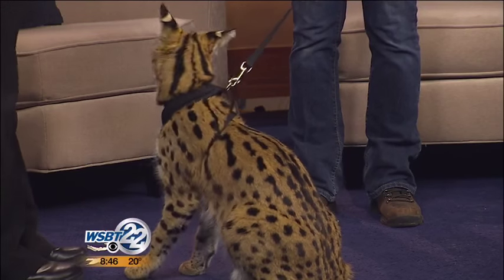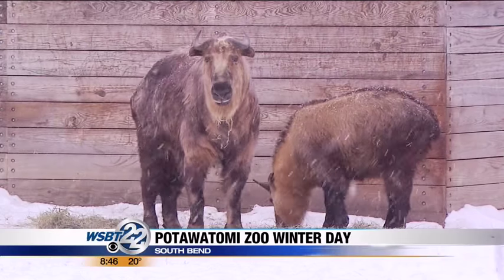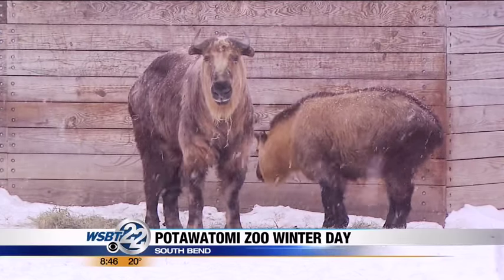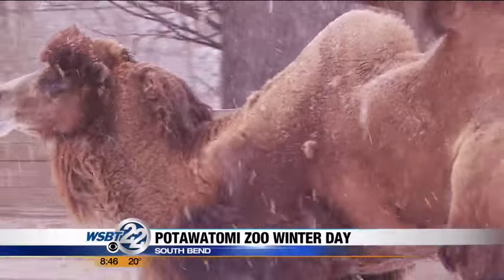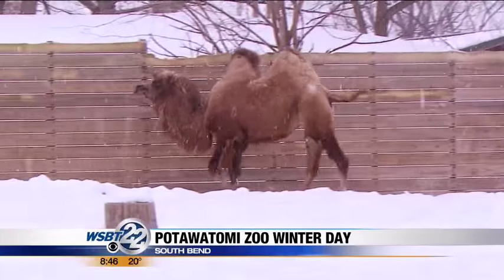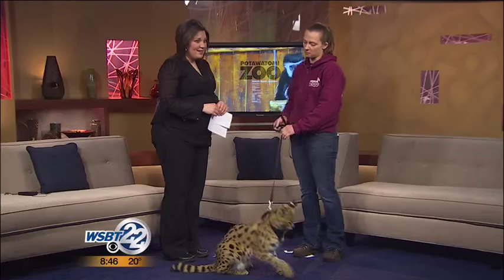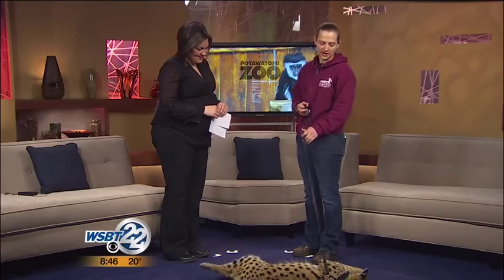We'll have several of our education animals out in the Learning Center. Copper's one of them — he'll be out for a little bit, and we'll probably have our armadillo out, and some of our new ones, like maybe one of our fennec foxes. These are animals that go into schools and talk to the kids. They're really family-friendly. Most of them are hand-raised, so they have a nicer temperament.